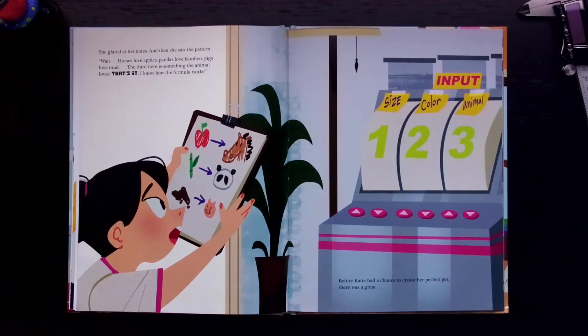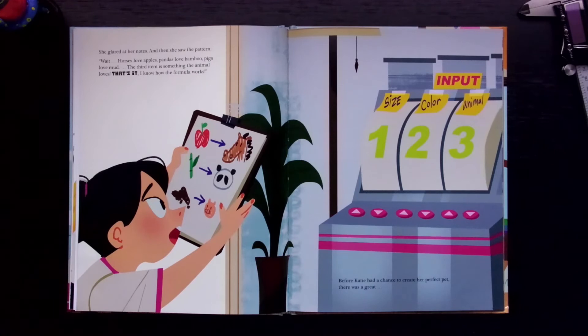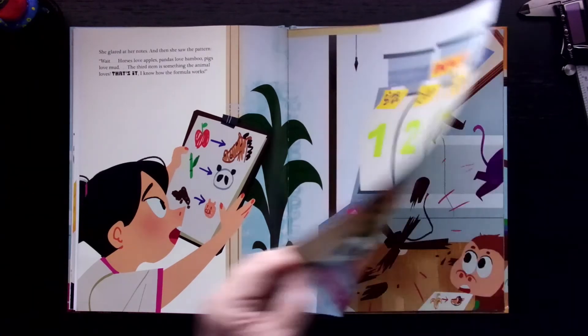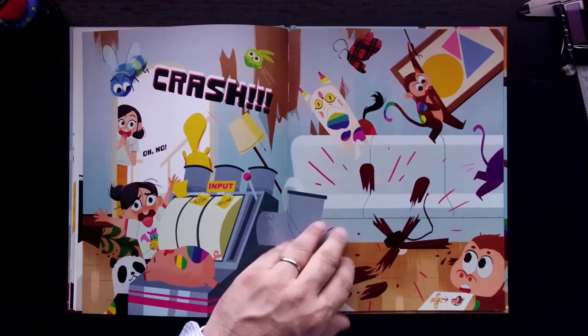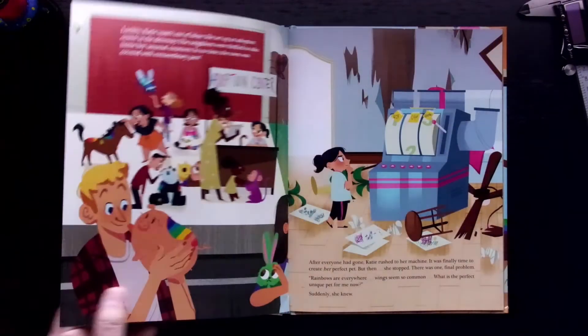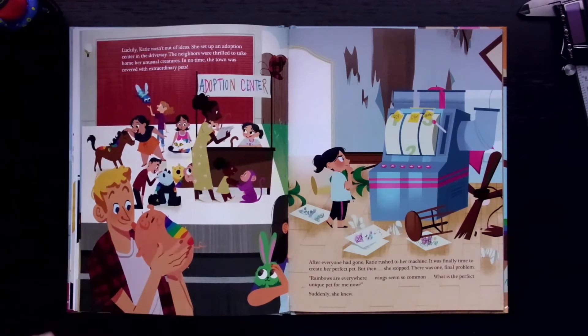Before Katie had the chance to create her perfect pet, there was a great crash! "Oh, no!" Luckily, Katie wasn't out of ideas. She set up an adoption center in the driveway. The neighbors were thrilled to take home her unusual creatures. In no time, the town was covered with extraordinary pets.